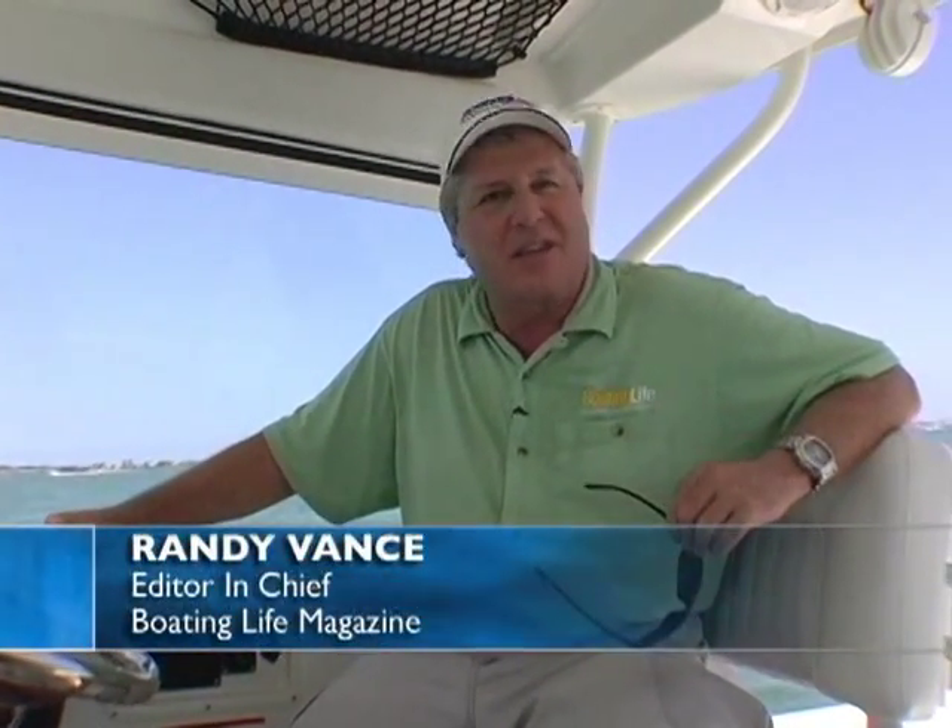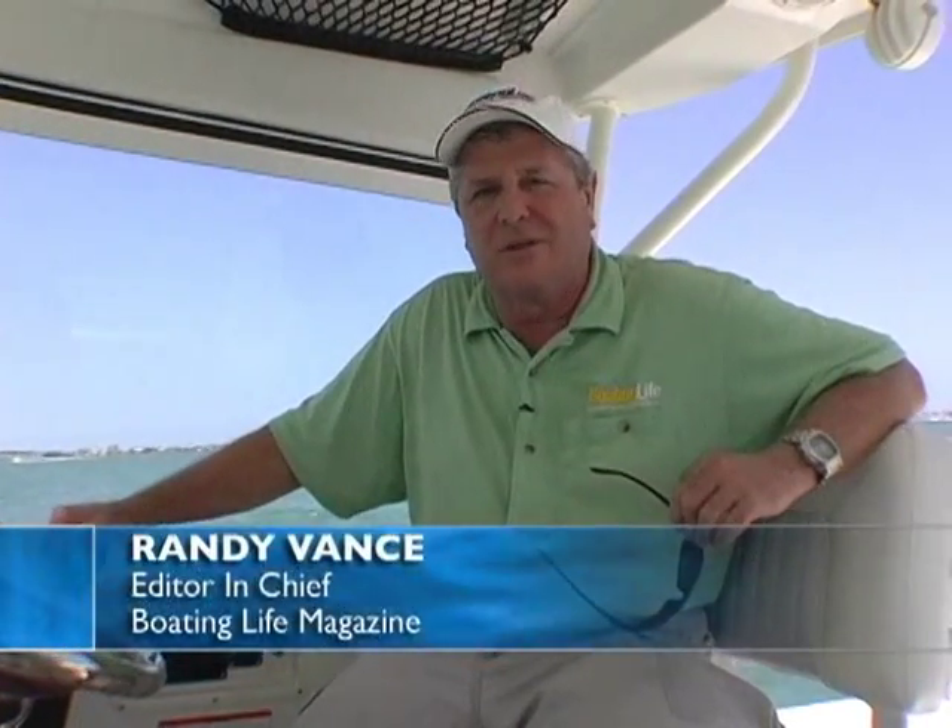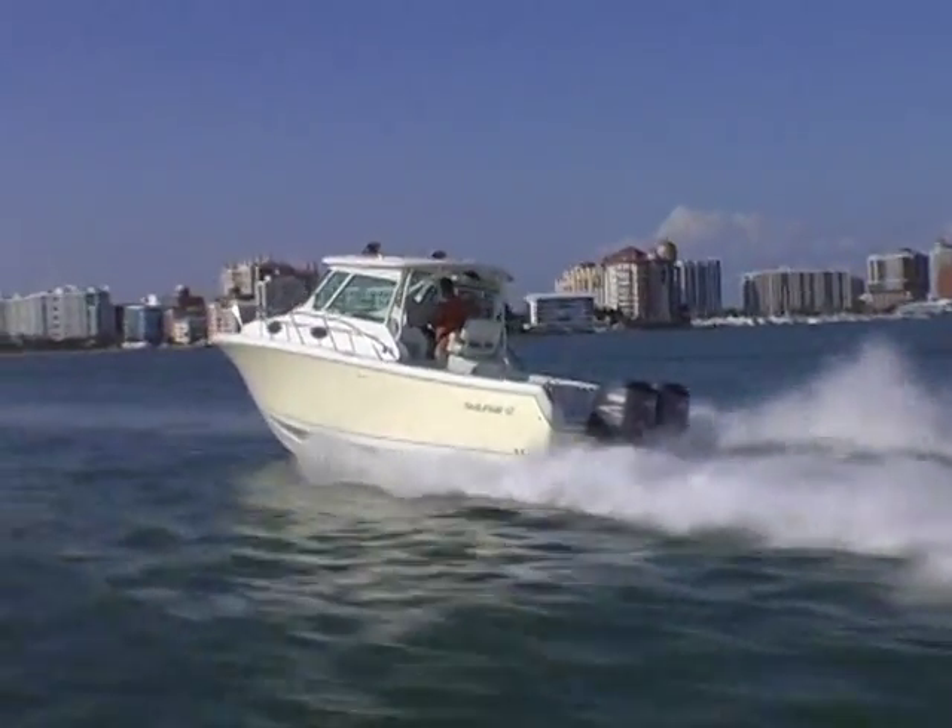I'm Randy Vance, Editor-in-Chief of Boating Life Magazine. I'm testing the Sailfish 30-06 Express Cruiser. Here's a boat with great fishing features, all you need for long-range cruising, and a lot of potential for family fun.